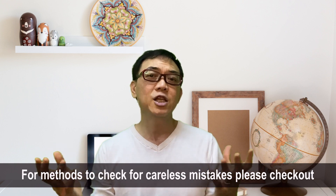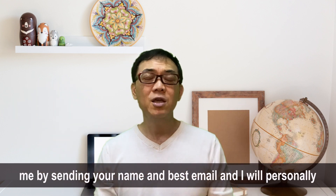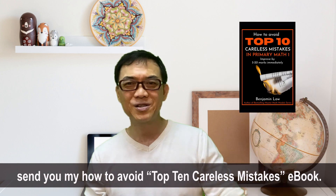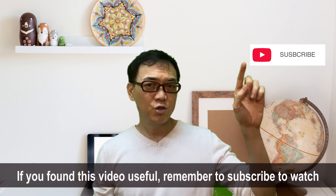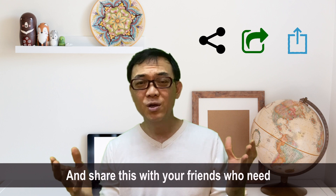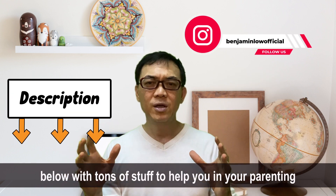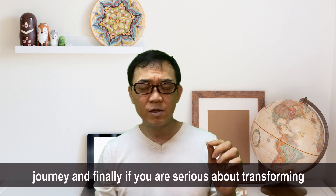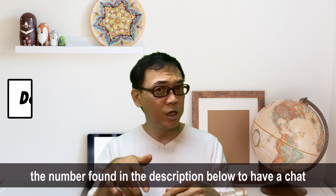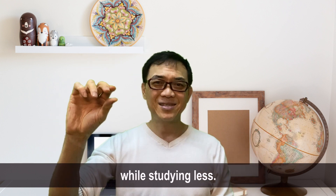For methods to check for careless mistakes, please check out my Instagram page found in the description below, or WhatsApp me by sending your name and best email and I will personally send you my 'How to Avoid the Top 10 Careless Mistakes' ebook. If you found this video useful, remember to subscribe to watch my other videos created to help parents motivate their children to excel, and share this with friends who need help. I also have an IG channel in the description with tons of parenting content. If you are serious about transforming your child's interest in maths, call or WhatsApp me at the number in the description to chat about helping your child score and excel while studying less. I'll see you again.